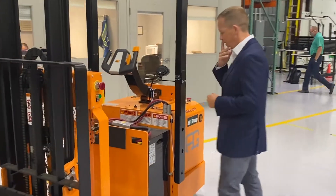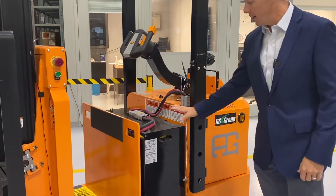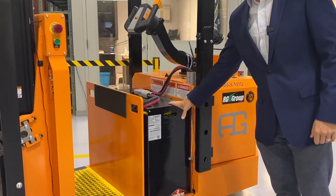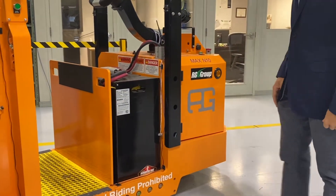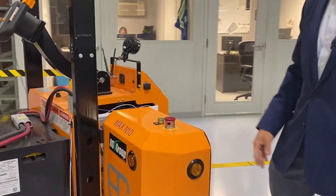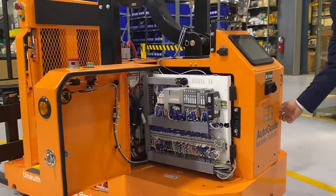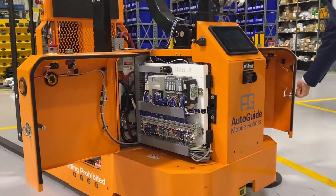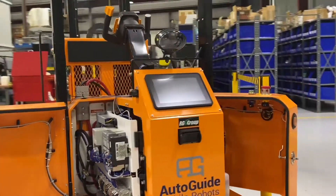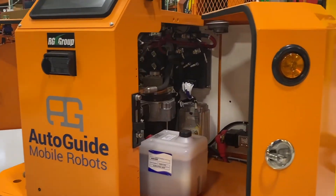Coming a little closer, I want to highlight a few things. The robot as it stands alone does not need to include the battery — you can use your own batteries on site. It is operated hydraulically, so you can see on either side the controls, and on this side a small hydraulic pump and some other equipment.